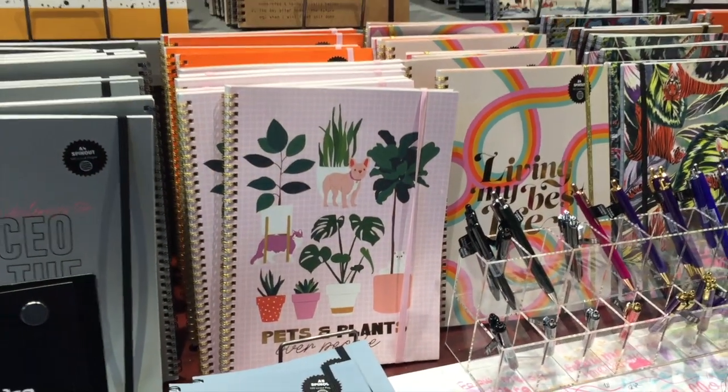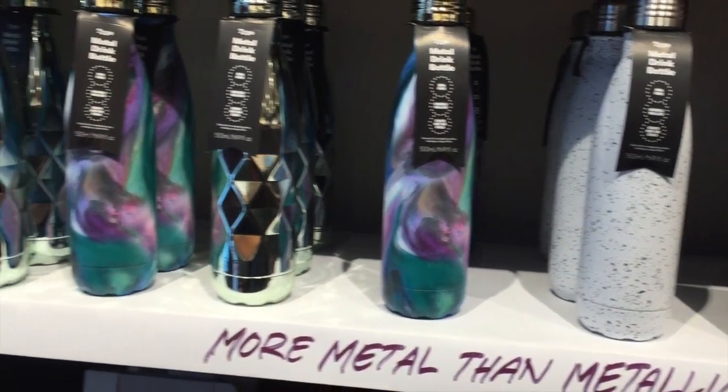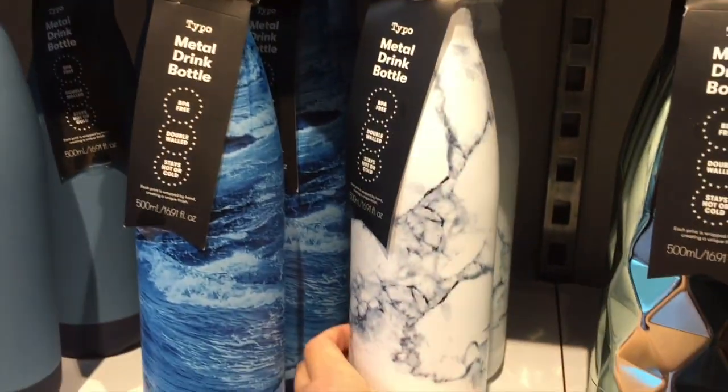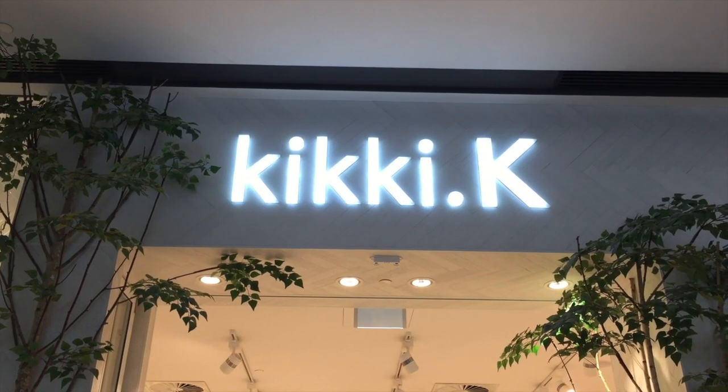This pets and plant one is really adorable. In the back though, a water bottle is definitely an essential item these days for back to school, especially since you don't want to be bringing plastic bottles in — you can have one of these where you can refill them, and all of these have really lovely marble designs on them.